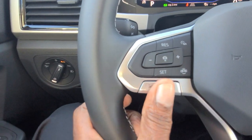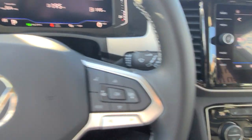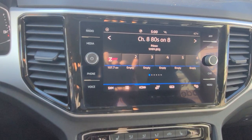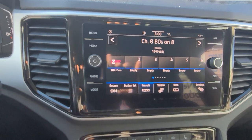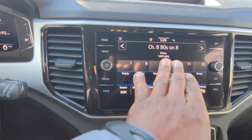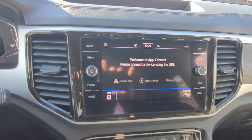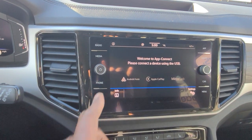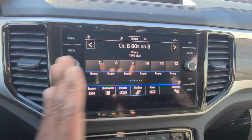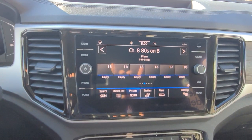Volume controls are on the right, and song skip and preset skip are on the left side here. You have AM, FM and satellite radio. This radio is an MIB3, so it has wireless Android Auto and Apple CarPlay. It also has gesture control — I can actually wake it up here. It's hard to demonstrate while holding the phone, but there's the hand icon — it actually moved with the gesture control.